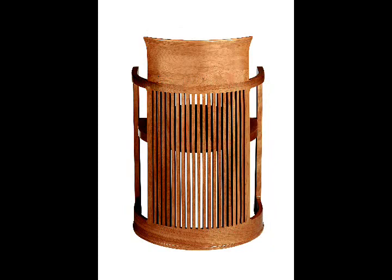Thirty-three years later, during the Usonian era, Wright revisited the design and drew a much more modern barrel chair.